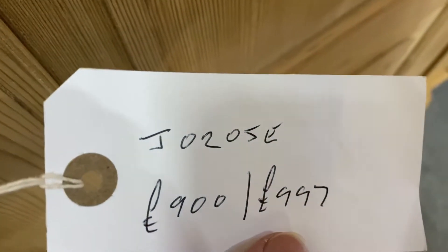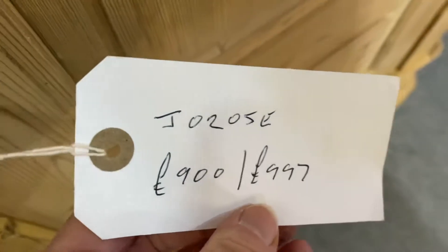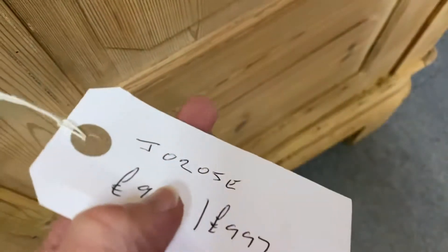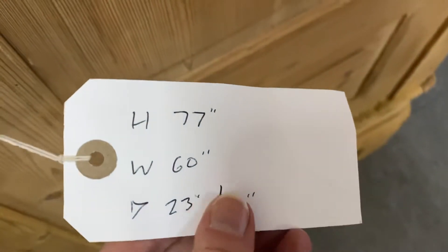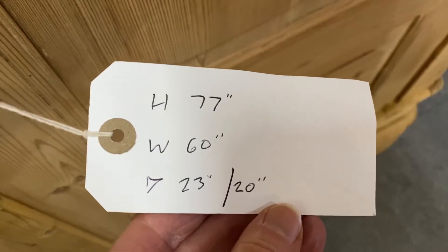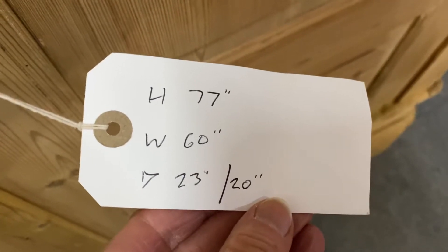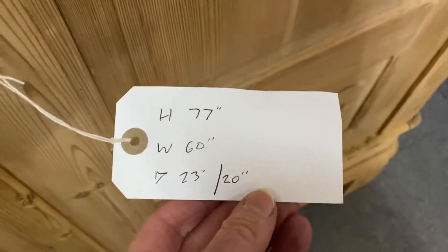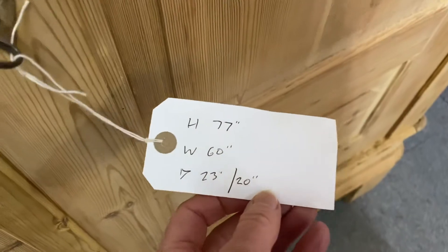The code for this one is J0205E. The price as built is £900; if you'd like it wax polished, it's £997. The height is 77 inches and it's 60 inches wide. The external depth is 23 inches, and the internal depth where you hang your clothes is nice and deep at 20 inches.